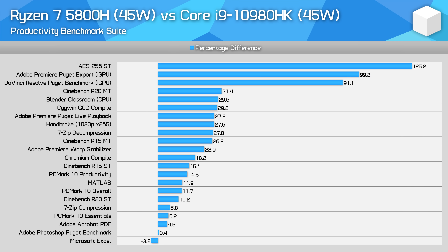AMD's 5800H is generally faster than Intel's flagship Core i9-10980HK, although it does depend on the workload, and there are some instances where they deliver basically the same performance. Multi-threading is a big strength of the 5800H, with the Zen 3 APU delivering 30% better performance in most instances. Wider workloads see the 5800H anywhere from 5% faster to 5% slower, so pretty even in general.